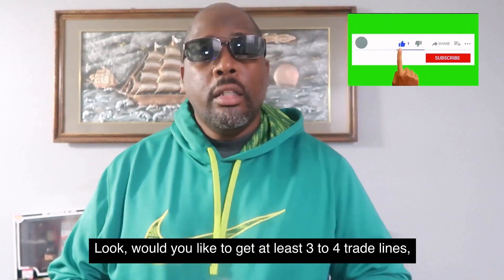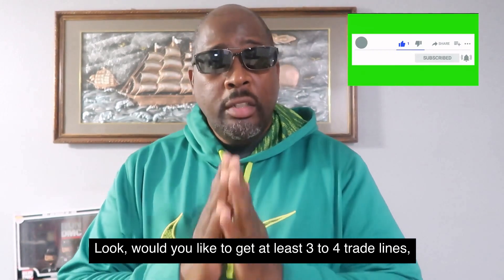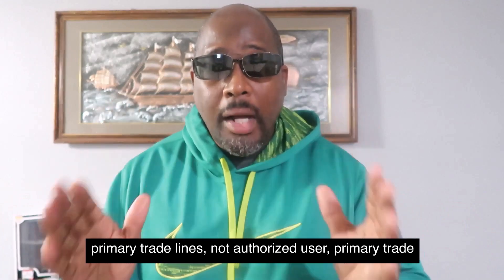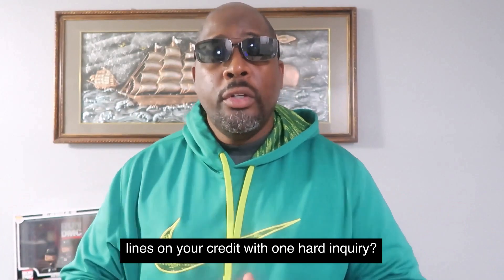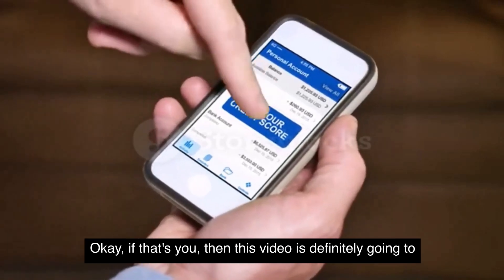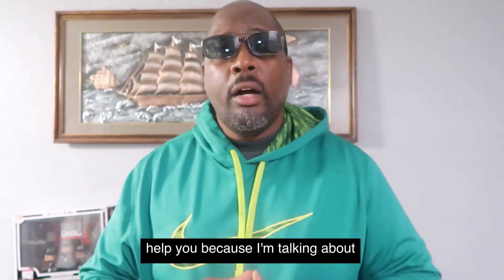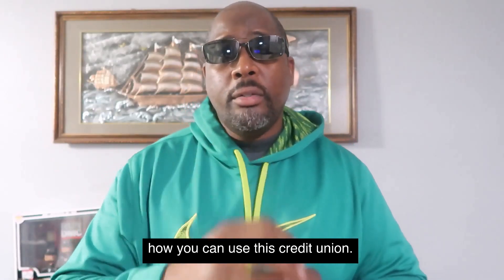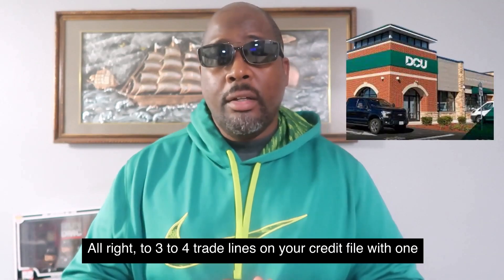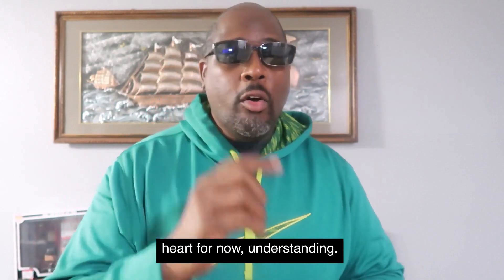Hey, what's up guys? Houston here. Would you like to get at least three to four primary trade lines — not authorized user — primary trade lines on your credit with one hard inquiry? If that's you, then this video is definitely going to help you because I'm talking about how you can use this credit union, DCU, Digital Credit Union, to get three to four trade lines on your credit file with one hard pull.